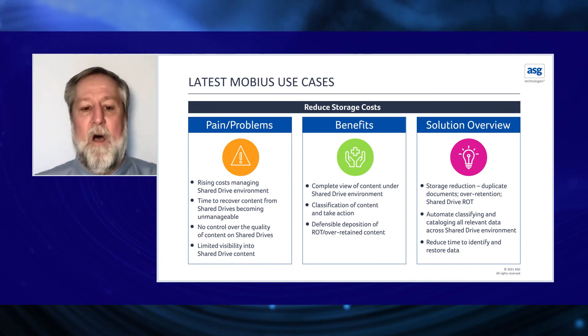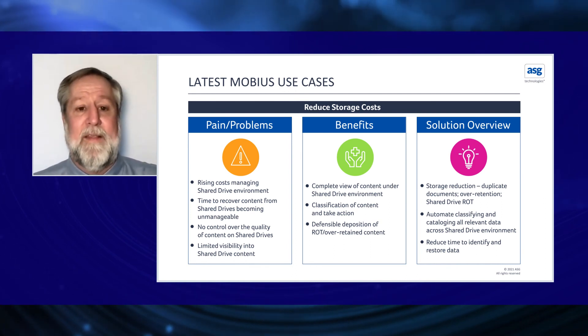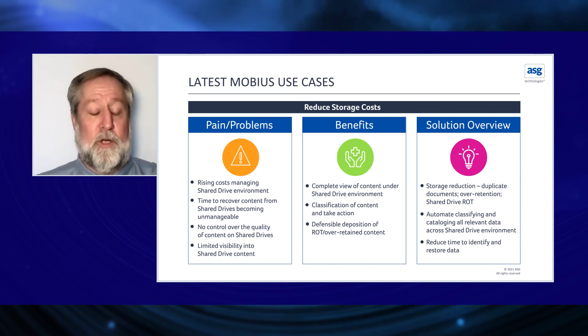This whole project was based on the shared drive environment, and they are now in the process of applying these same rules and procedures to their SharePoint system.